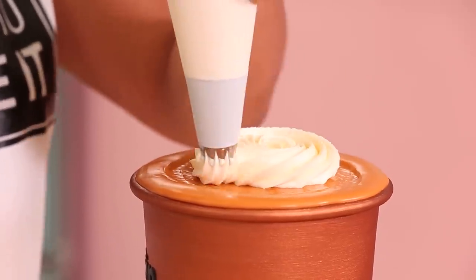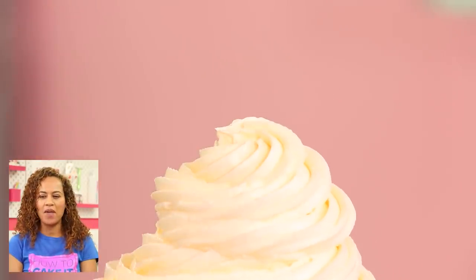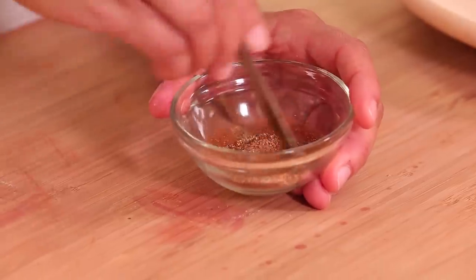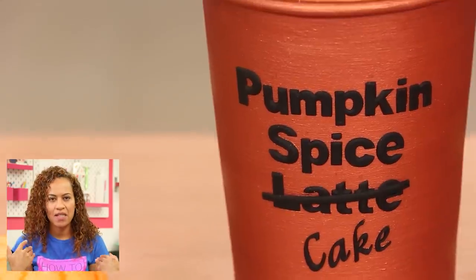Then I piped on some buttercream because this drink comes with whipped cream. Look at how I piped that whipped cream — I'm quitting, I'm going to be a barista! And of course I put some spice on top. I grated some fresh nutmeg from Grenada, mixed it with cinnamon, and put it on top. Then I had these little pumpkin-shaped candies. The How to Cake It Pumpkin Spice Latte comes with pumpkin-shaped candies.